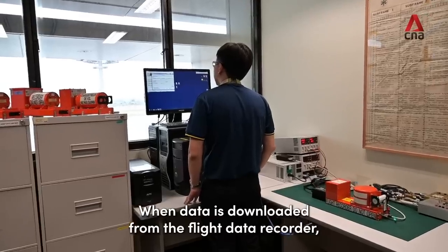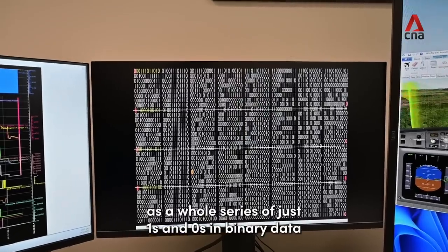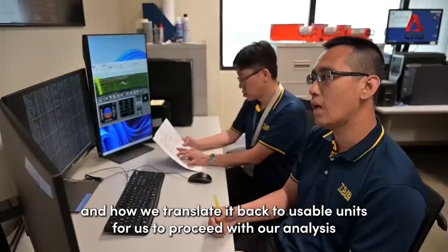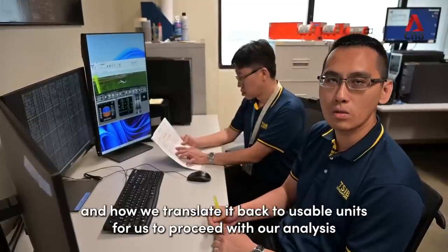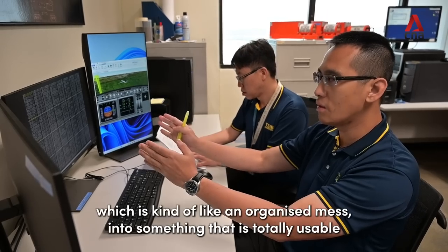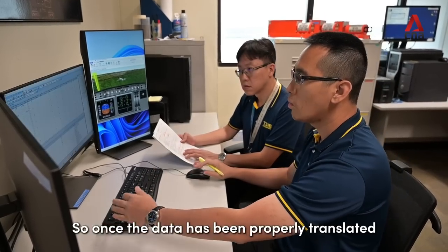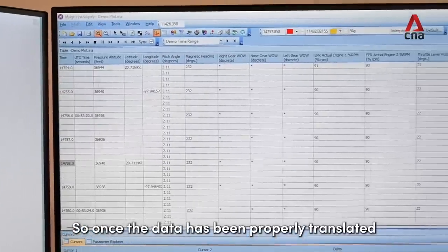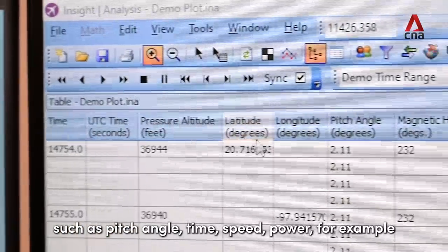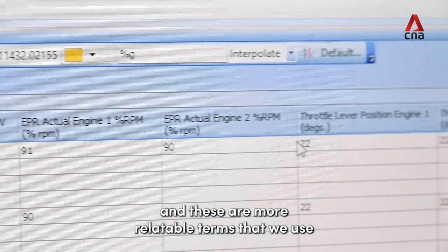When data is downloaded from the flight data recorder, it essentially comes out as a whole series of just ones and zeros in binary data. We will look at where specific bits of data are located, and how we translate it back to usable units for our analysis. It's kind of like transforming these ones and zeros, which is like an organized mass, into something totally usable. Once the data has been properly translated, you can then see that it turns out as individual parameters such as pitch angle, time, speed, and power — these are more relatable terms that we use.